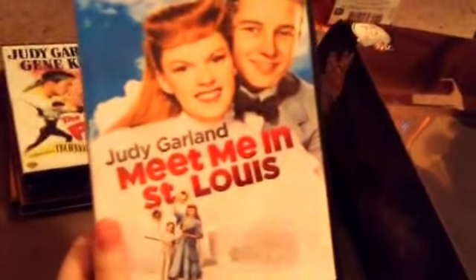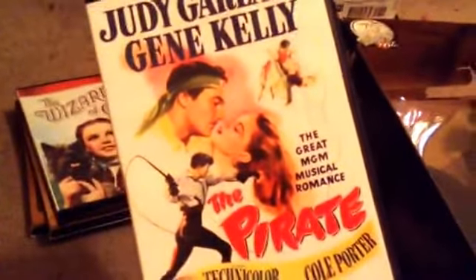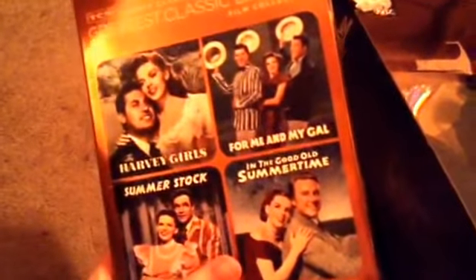Judy Garland's Meet Me in St. Louis is probably one of my favorite movies Judy Garland ever starred in. I got this at Barnes & Noble for $26 because I wanted the special features — this is my all-time favorite holiday movie. I have The Pirate with Gene Kelly and Judy Garland from Barnes & Noble for $19. Wizard of Oz I got for Christmas. The TCM Grace Classic Legends Collection with Mickey Rooney and Judy Garland was from Barnes & Noble for $19. And the Judy Garland TCM Grace Classic Legends Collection was also from Barnes & Noble for $27.